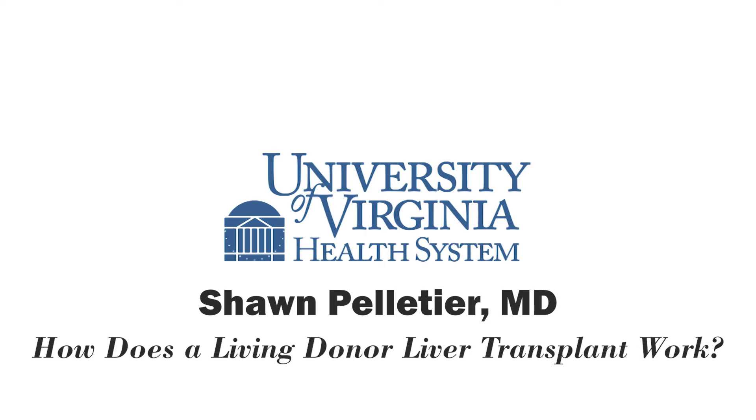Usually the recovery works as follows: donors would come in on the same day of surgery. The surgery itself takes somewhere around five hours for the donor. We watch them in the ICU for one night, assuming everything's going okay. They're usually in the hospital for five to seven days. Somewhere around four to six weeks after the surgery, they start feeling better, and around six to eight weeks after surgery, they can get back into their normal life. In a sense, we're asking a living donor to take two months out of their life to potentially save the life of their friend or loved one.